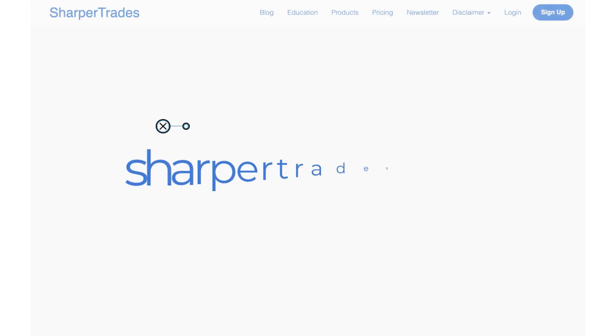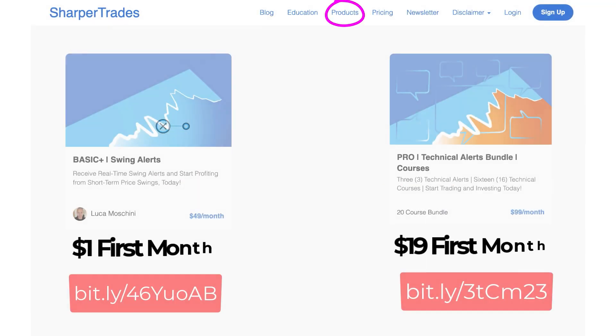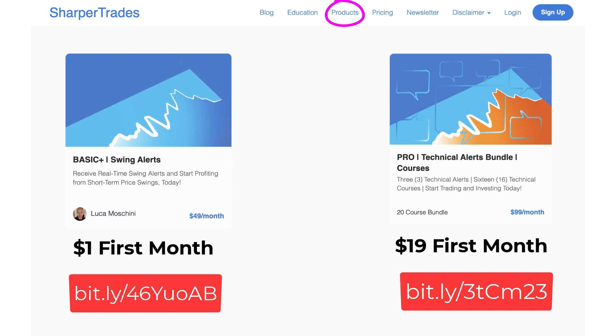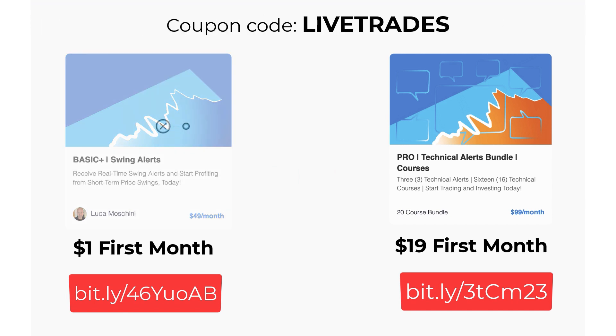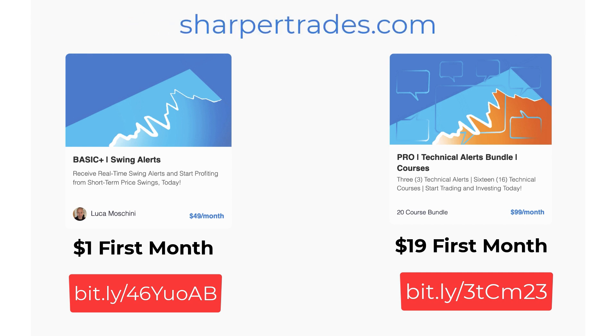Signing up is easy. Visit sharpertrades.com, go to the product section and choose the package that suits you. Then use the provided coupon code to unlock the Basic Plus Swing Alert for only $1 or the incredible PRO package for just $19 for the first month. I can't wait to welcome you to the community. Take the first step toward financial success. See you over at sharpertrades.com — Sharpertrades, where knowledge becomes income. Don't miss out, join us today.